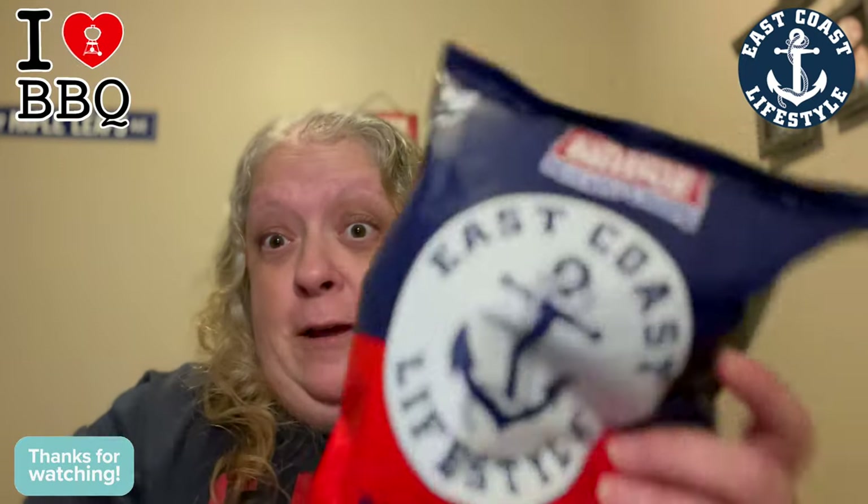Hey guys, welcome to this brief review and we're going to be reviewing the Covered Bridge potato chips East Coast Lifestyle style backyard barbecue. Say that five times fast.